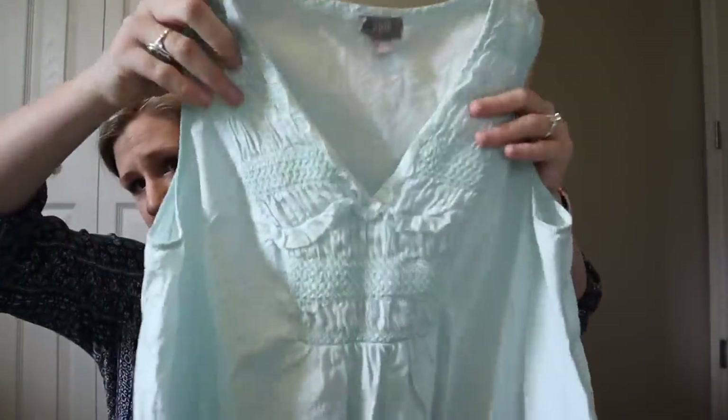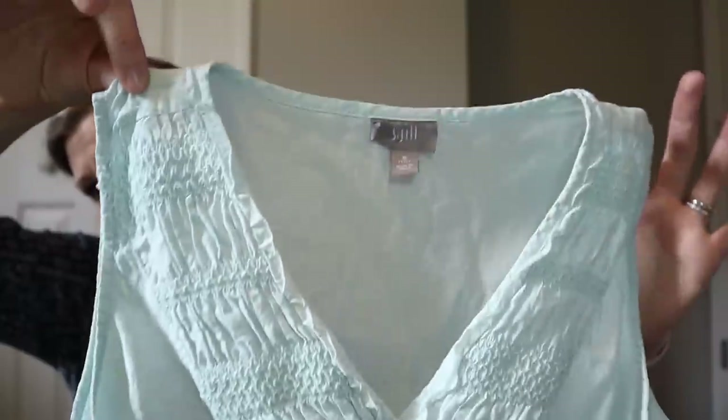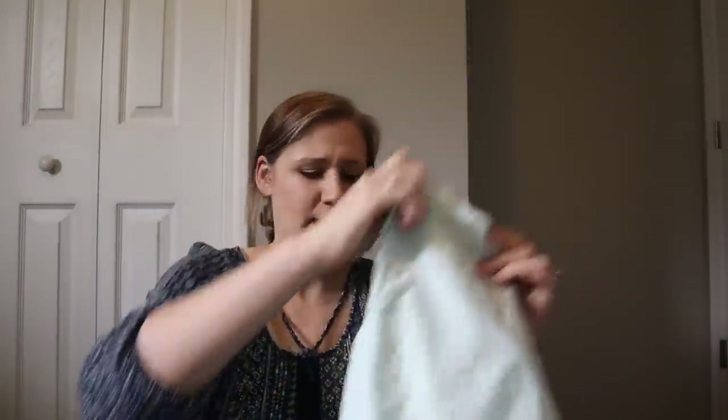Next is a very pretty mint green tank top by J.Jill. It's a medium, v-neck tank with a smocked detail, and I find that smocking is doing quite well right now. A lot of these pieces are things that are going to allow me to list five to ten items per day minimum, which I really like to do because that level of activity really helps my stores move multiple items per day. I'm looking for items that sell for good profit margin but also enough to keep me listing as much as possible.